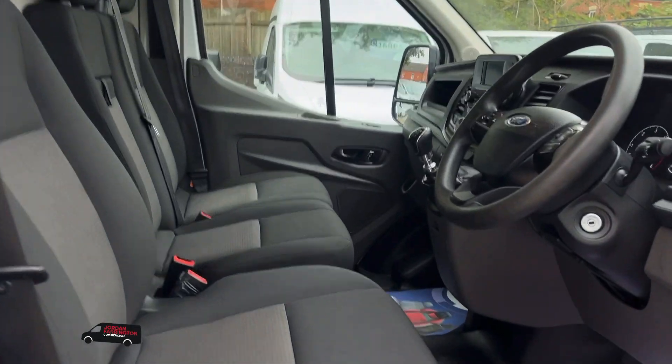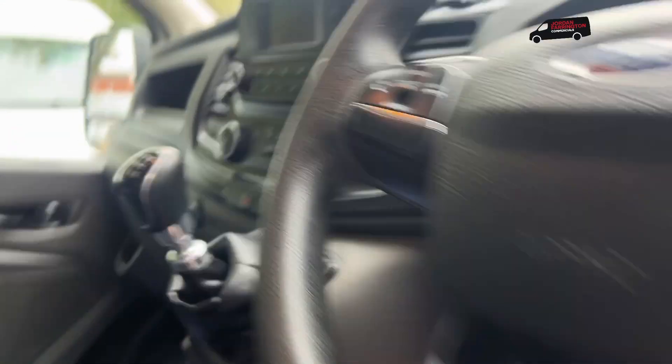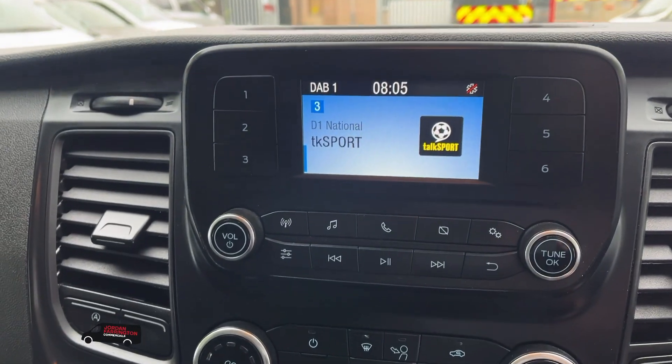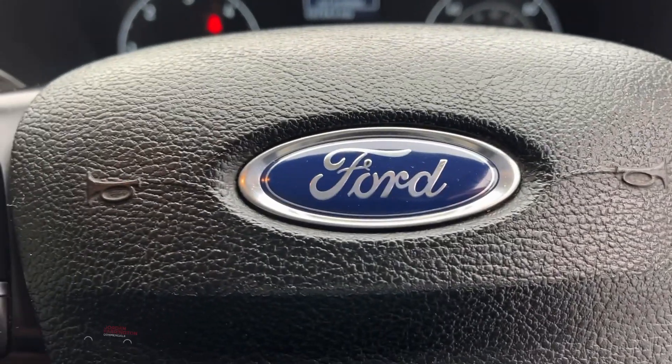There are three full-size seats, the beacon on and off switch. Another massive advantage with this vehicle is that it also comes with air con, which is fairly rare when it comes to a Transit L3 H3. Any other questions at all, please give me a shout.